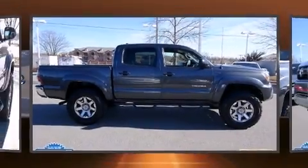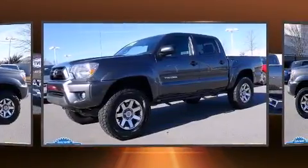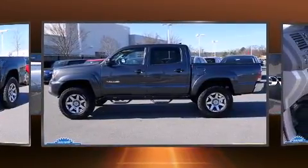Introducing the 2014 Toyota Tacoma. This four-door, five-passenger truck still has less than 15,000 miles. It features an automatic transmission, four-wheel drive, and a four-liter, six-cylinder engine.